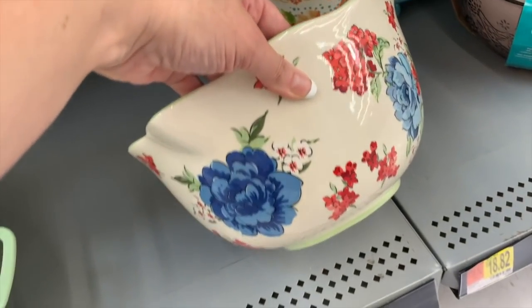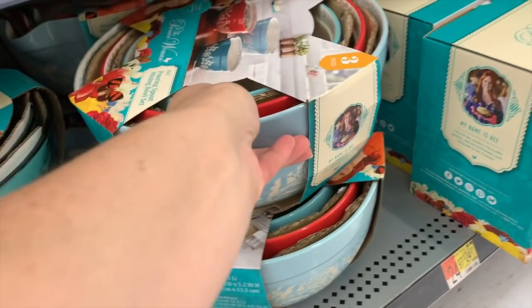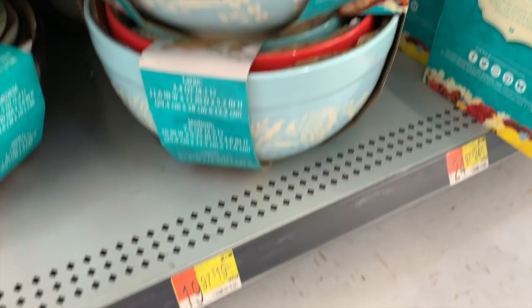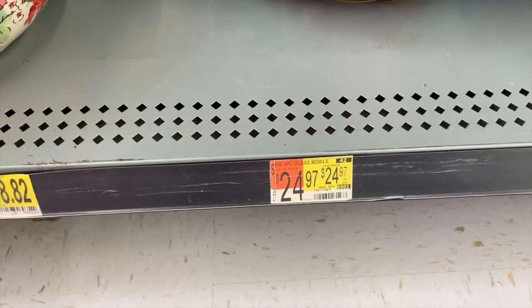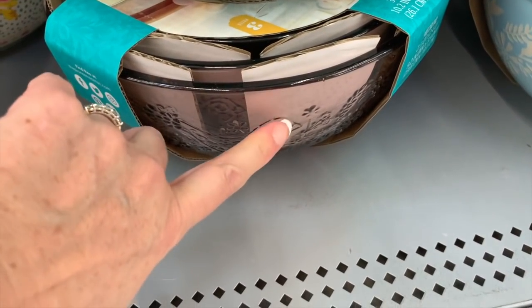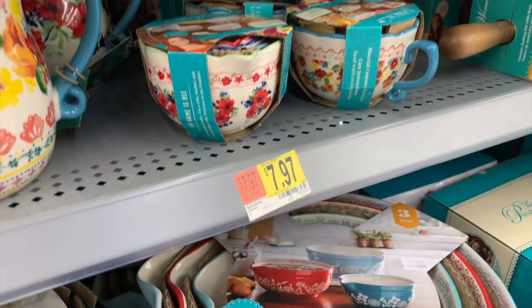Look at this one — $18.82 — and we also have the other print. And then these bowls are new: the pouring spout mixing bowls. We have light blue, red, and teal. They are so pretty — those are $19.97. And then for $24.97, we have the floral burst embossed mixing bowls in blue and purple. Classic Charm measuring bowls are $7.97.